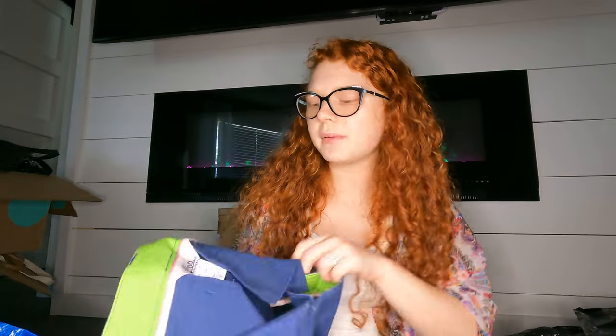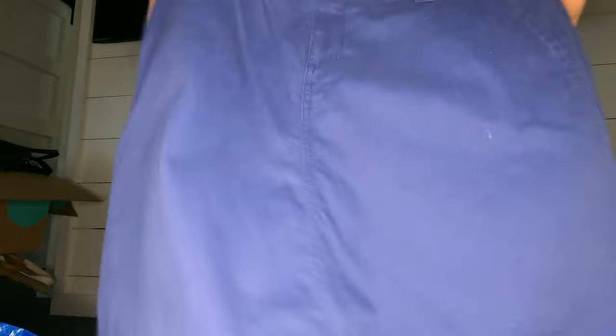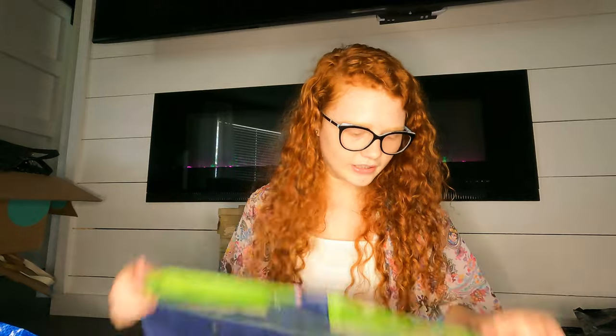Oh, another vintage Lilly piece. I don't know if this one will do that well — it's just a little skirt with some pockets.